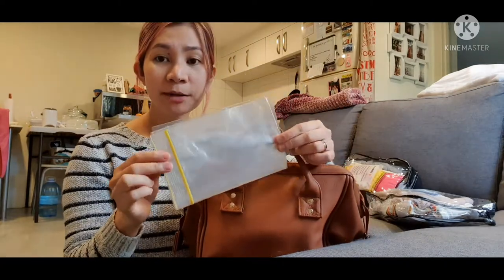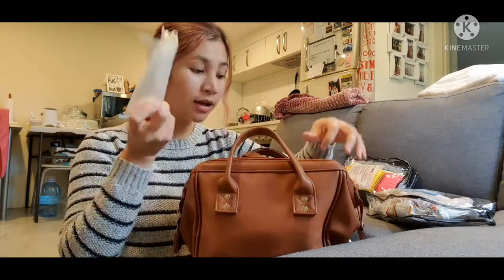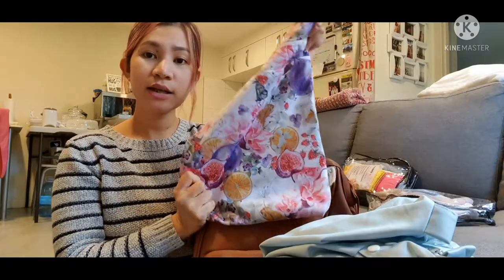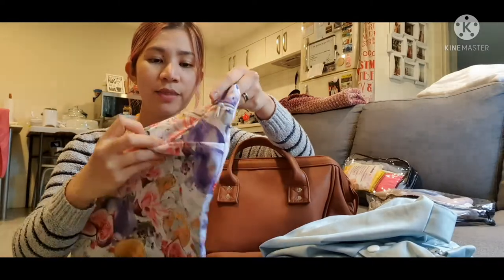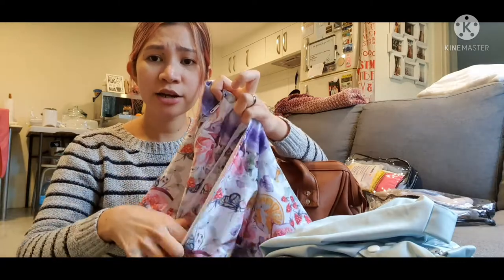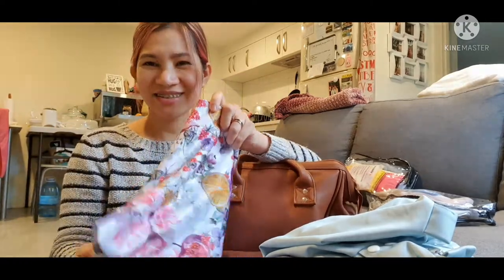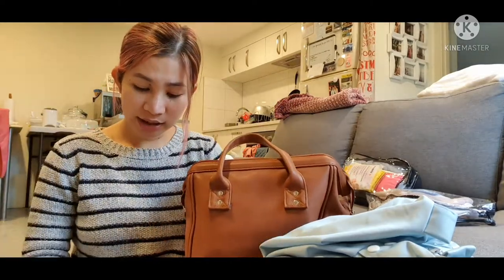I've also got a spare ziplock bag — the purpose of this is for soiled diapers, so I just keep it on the side. I also have two wet bags. This is a medium wet bag I got from Fudgy Pants. It has two zippers so you can put clean diapers on one side and dirty nappies on the other, but I just use it for dirty nappies.